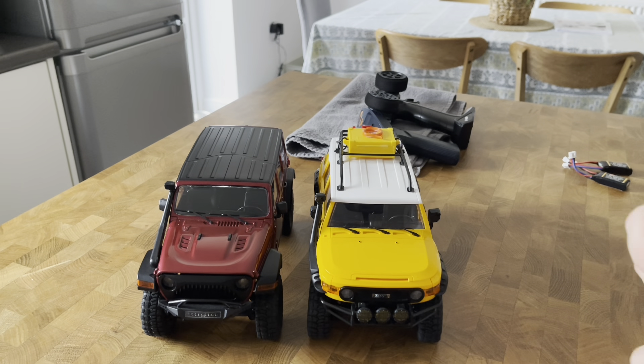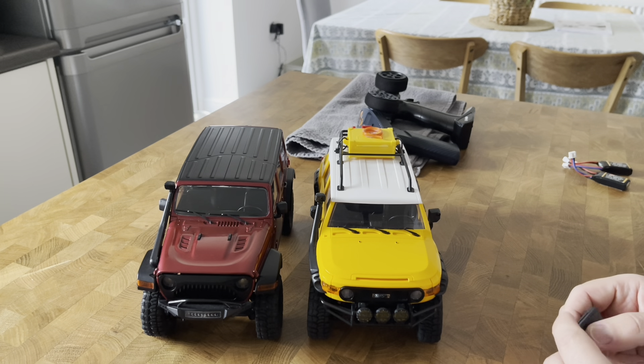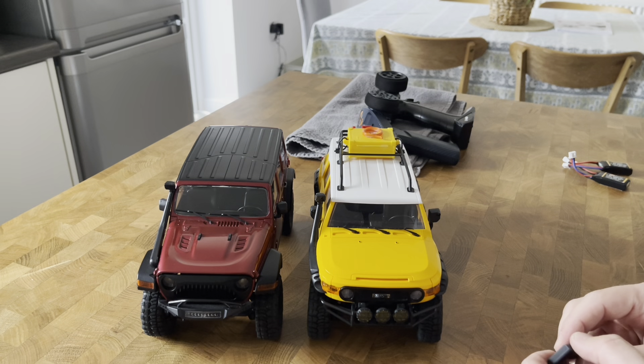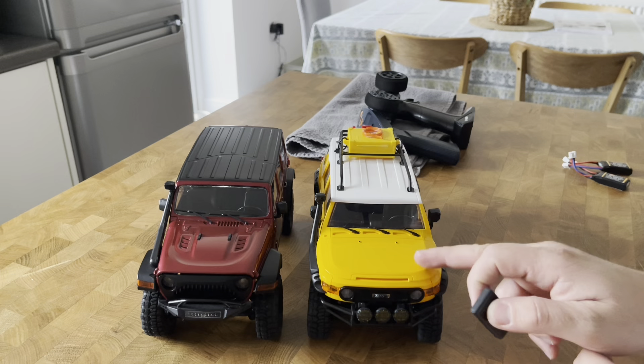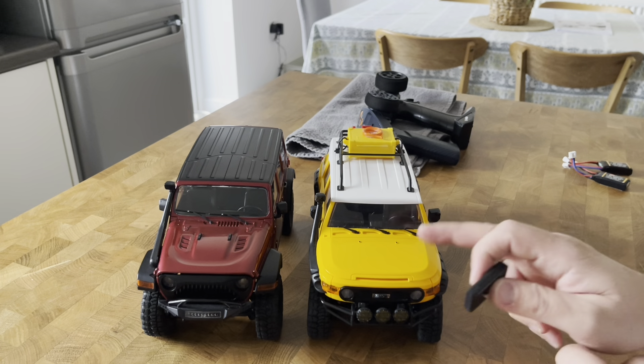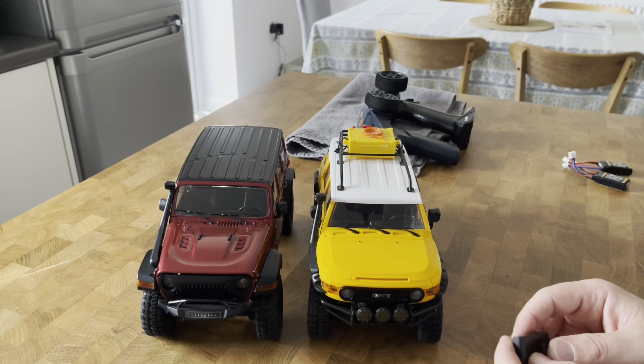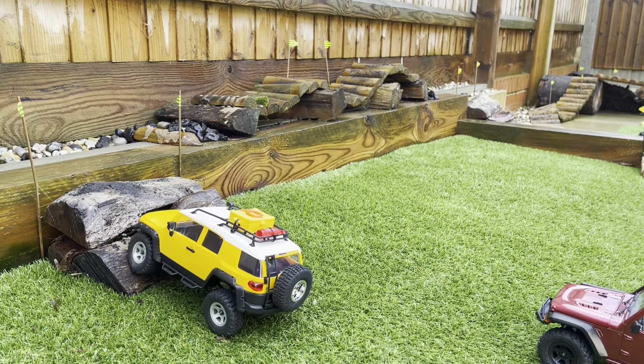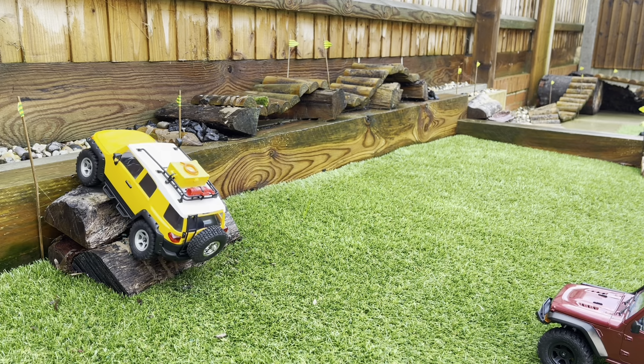They kind of look and feel relatively identical, but we'll put them to the test on the back roller course and see how it goes. It's been raining a lot lately in the UK, but as soon as the rain stops we're going to do the comparison on the back course and see how each one performs. This is going to be the first obstacle — we're going to start with the FMS FJ Cruiser. They're both on stock tires and wheels.